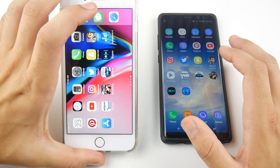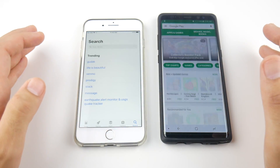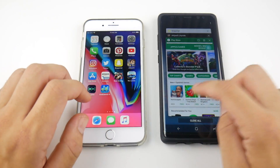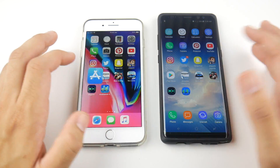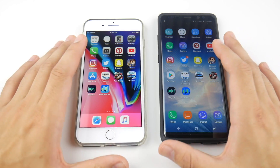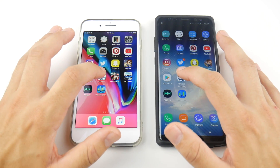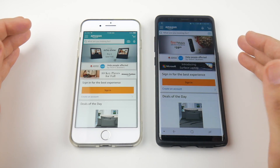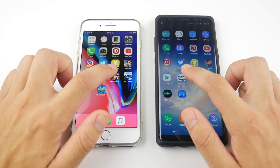Let's go into the Play Store and the App Store. The App Store was actually ahead here — that's kind of surprising because Play Store usually loads first in my testing. Doing that one again — Play Store, App Store — and yeah, the App Store was first there. They've improved the App Store quite a bit, and it has a definitely nicer look as well. What about Amazon Shopping? — and the iPhone 8 Plus wins that one too.